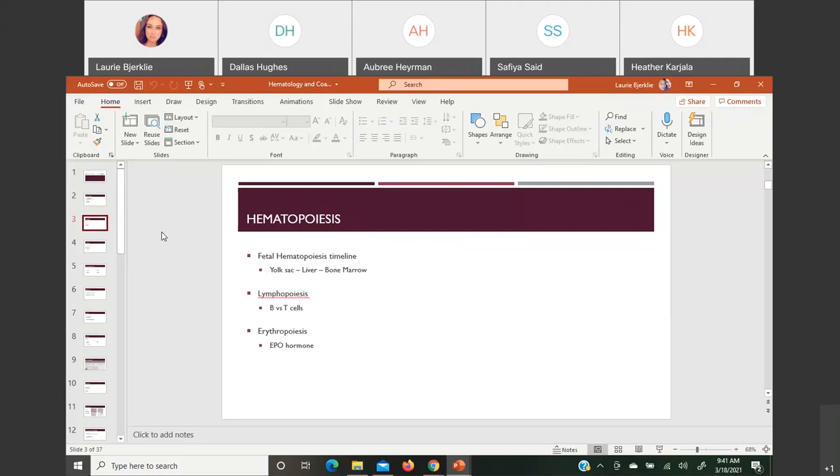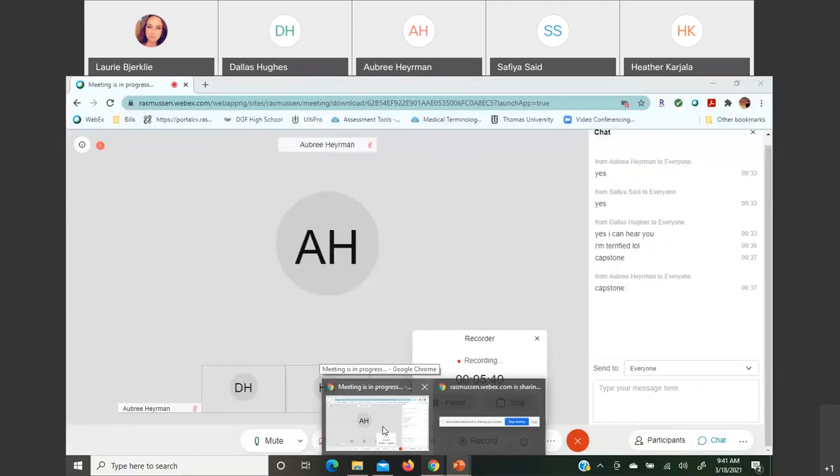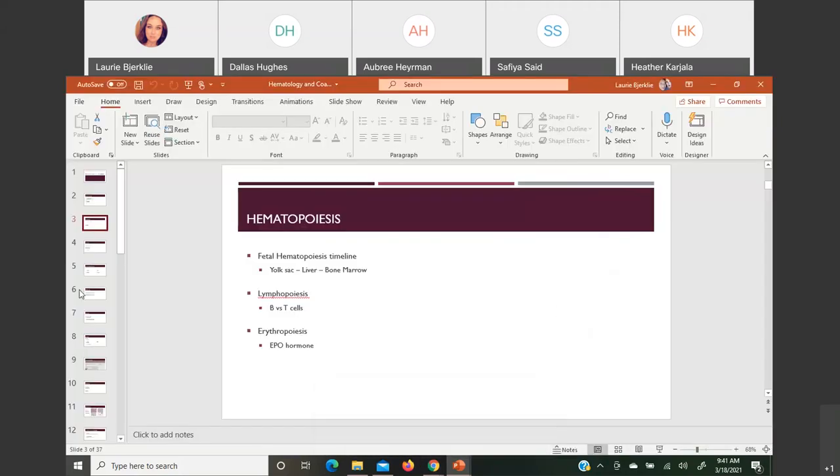Lymphopoiesis is just the production of lymphocytes. Your B cells will mature in the bone marrow; your T cells will become full T cells in the thymus. For erythropoiesis, we cannot make red cells without the erythropoietin hormone — EPO. That hormone is absolutely necessary to make red cells, and it is made by the kidneys. The kidneys have oxygen-sensing cells; when your body is low in oxygen, they kick up more erythropoietin to go to the bone marrow and get more red cells out there.